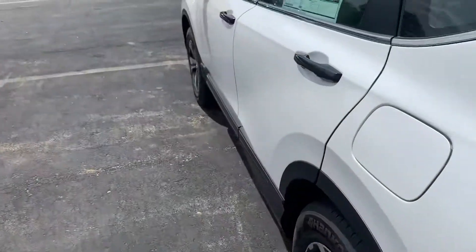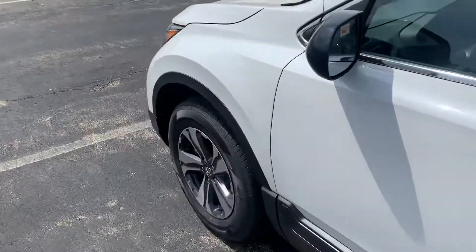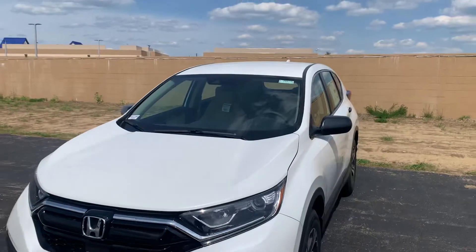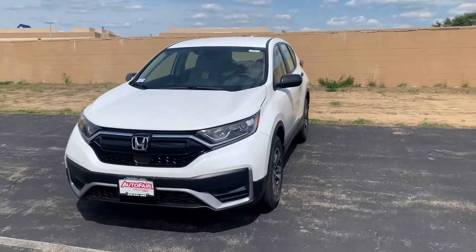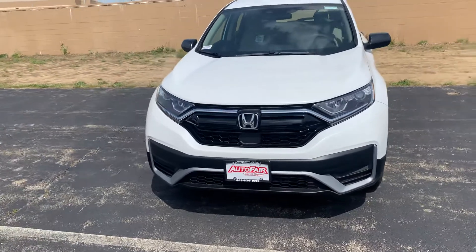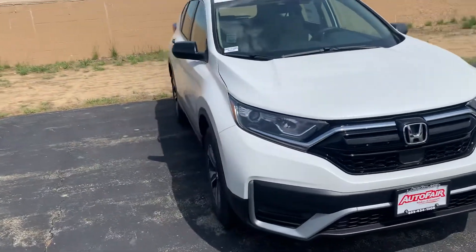Any questions in the meantime, feel free to reach out to me. Keep in mind, these vehicles are going super fast, so if you are interested, the sooner you can get down here the better. Just give me a heads up beforehand so I can have the vehicle pulled up and ready and confirm its availability.